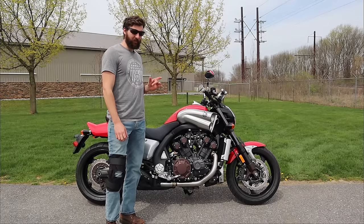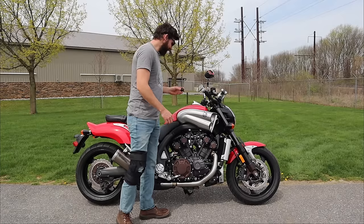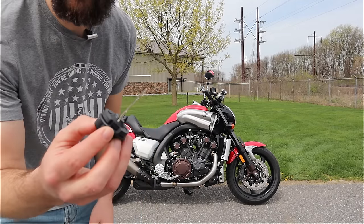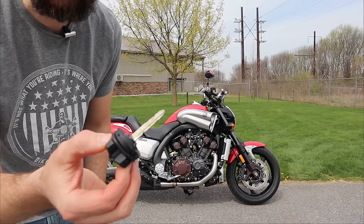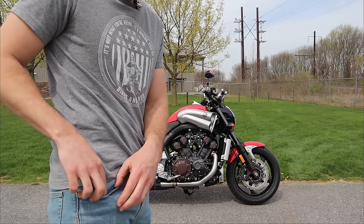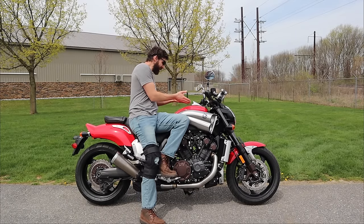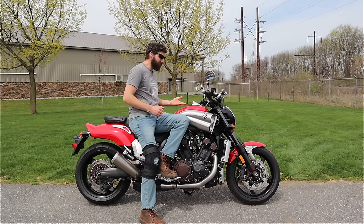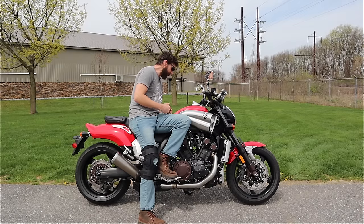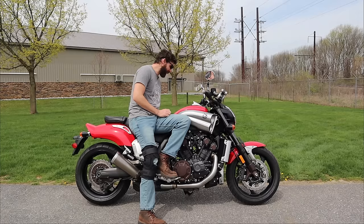My only complaints with this bike: one, this ridiculous key is clearly one you would never take out of the bike — you'd just leave it in there because you can't put it in your pocket, it's just huge. And everything is modern about this motorcycle except for this screen down here, which really looks like a throwback to the 80s, but even the 80s bike didn't have that. It just looks very 80s.